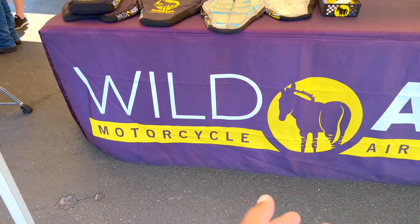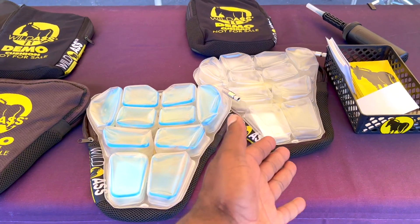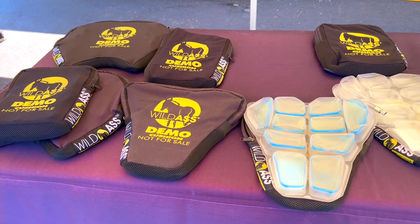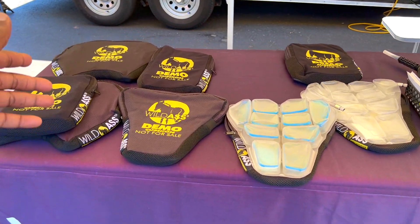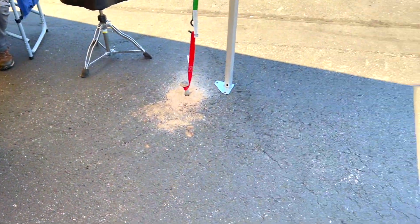So this is a Wild Ass motorcycle air cushion, and here they have a couple of them displayed. It gets inflated and that's where you derive the comfort from. You can take the contour — they have different types and different shapes depending on what kind of bike and what kind of riding you do.